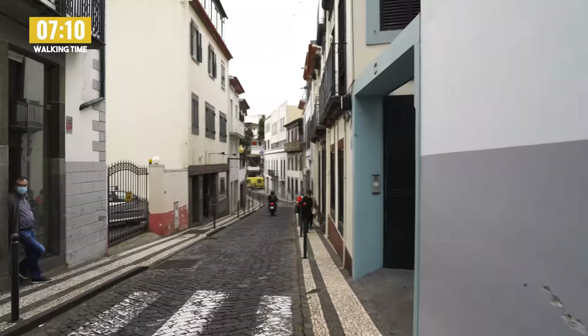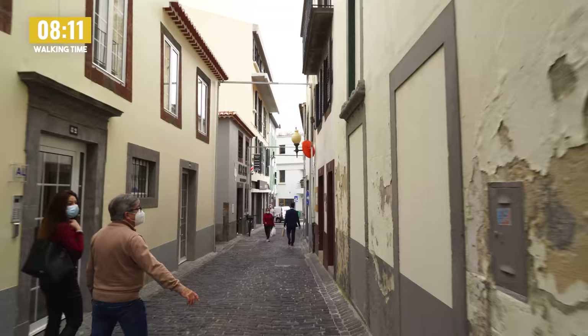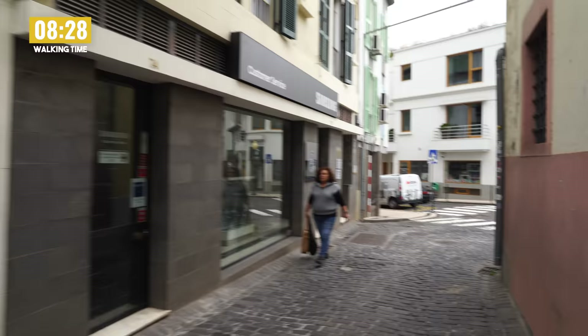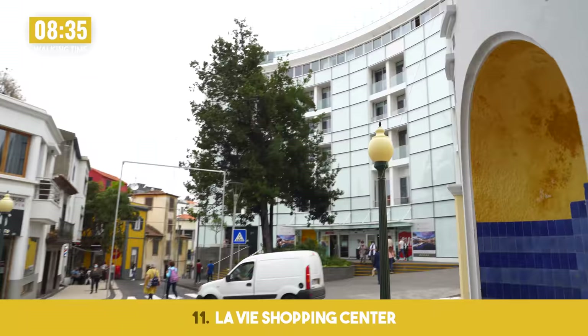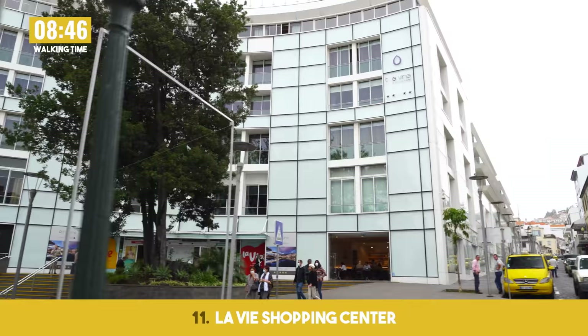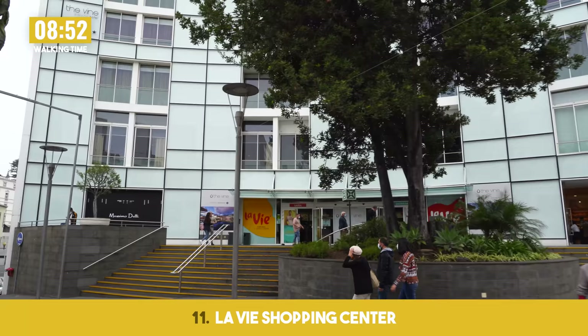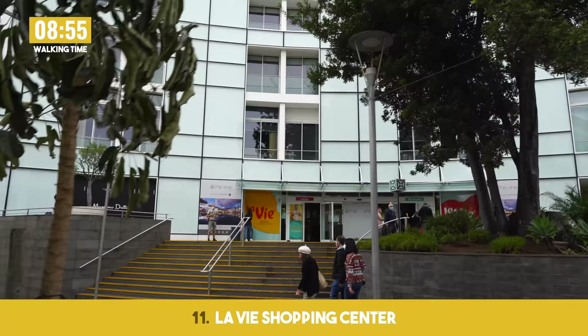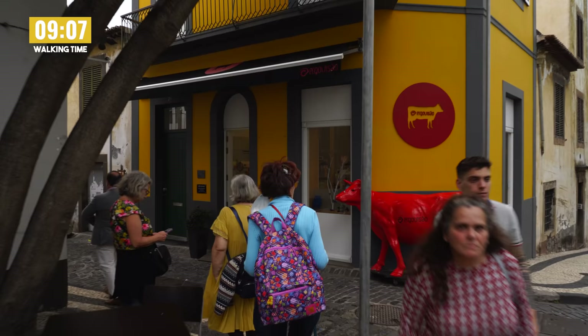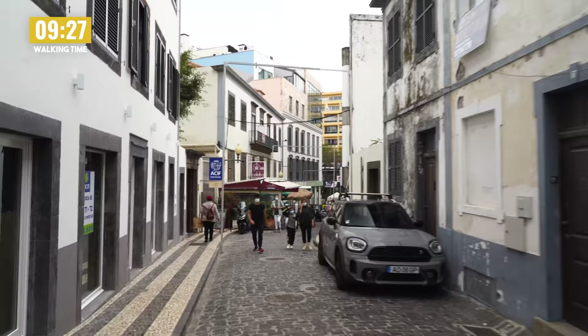There's no shortage of quality barbershops in Madeira — not sure if it's an international trend but there are fantastic barbershops all over. This road leads right out to the La Vie Shopping Center, probably the most modern shopping center in Funchal. There's a hotel on the top with an absolutely epic rooftop bar — not cheap but stunning views. Inside you've got all sorts of quality shops, electronics at Worten, cell phone providers, and a big supermarket at the bottom.